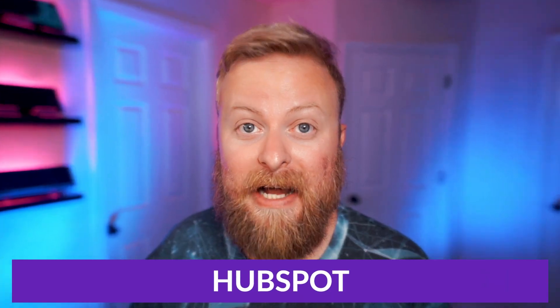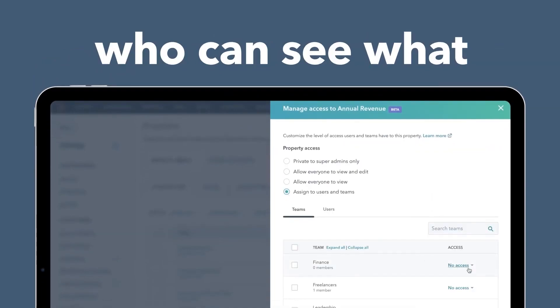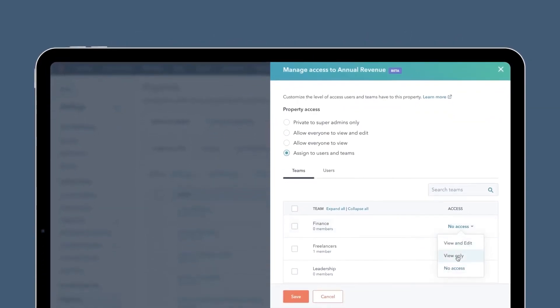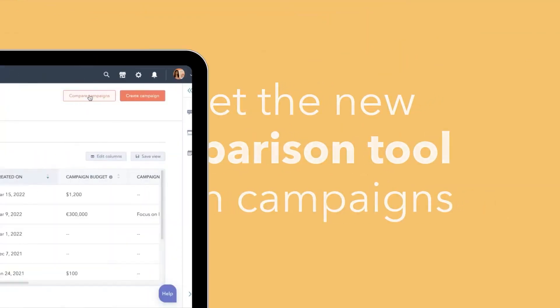With all top five lists, there can only be a single number one choice, and my favorite had to go to HubSpot. One of the really big reasons HubSpot made my number one choice is that there's a free option available so you can check it out for yourself. It also has an incredibly intuitive user interface and a lot of features that you're just not going to find in any other free platform.